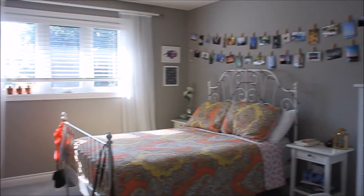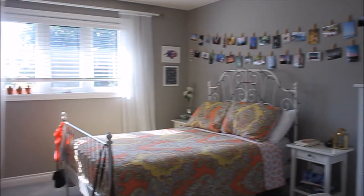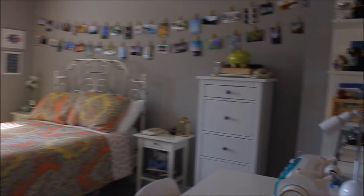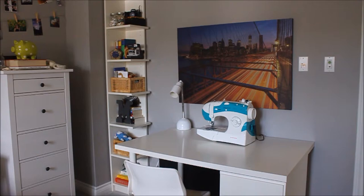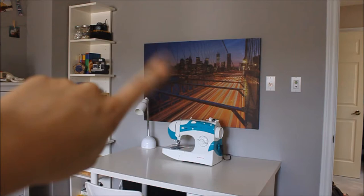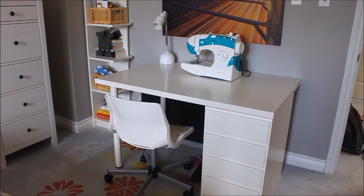So this is my room when you first open the door. Guys, I vacuumed. Are you proud? Starting from beside the door is my desk. Right now it has a sewing machine on it because I've recently been trying to teach myself how to sew and it's going okay, surprisingly. That painting of the Brooklyn Bridge is from HomeSense, and then the desk and chair and all the other furniture in my room is from Ikea.